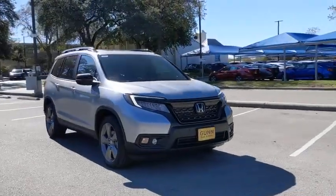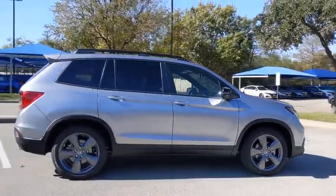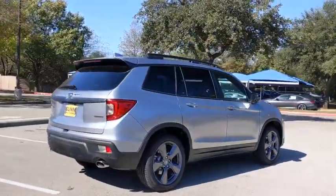Looking for the right vehicle? Check out the 2021 Honda Passport. This compact SUV from Honda is a good compromise of size and comfort.